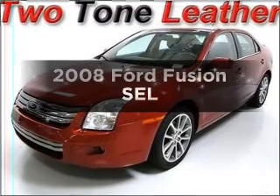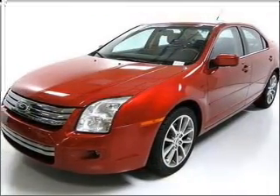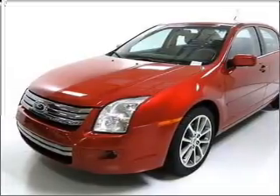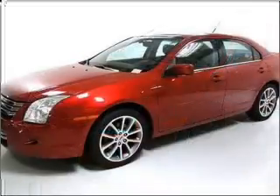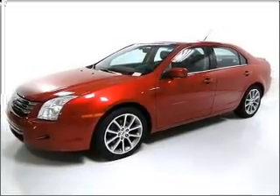Check out this 2008 Ford Fusion. Travel the roads in style and comfort in this great vehicle, with an efficient four-cylinder engine that responds smoothly to its automatic transmission. Premium wheels lend a distinctive appearance.